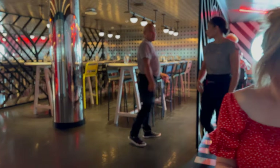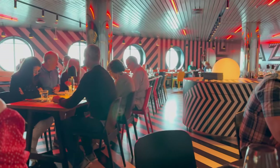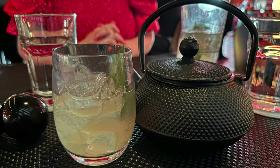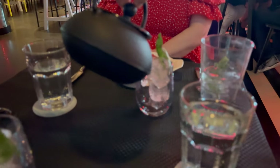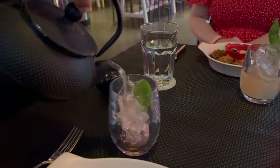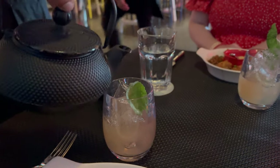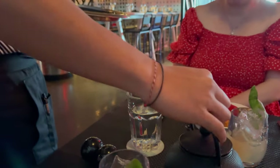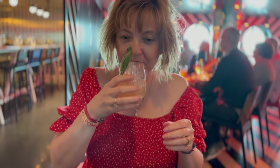We decided to try one of their new cocktails — it was called Smoke and Mirrors. It comes in a little teapot and they do it for either two or four people. I think it was about $20 or $25 out of our bar tab, but we got four cocktails out of that — so it was like $6 a cocktail, which I thought was good value.